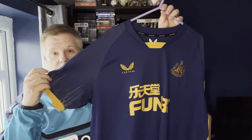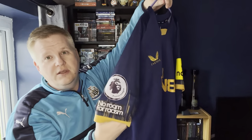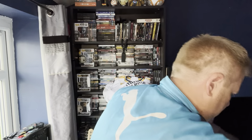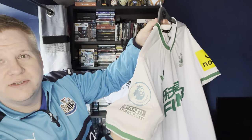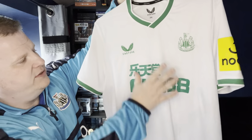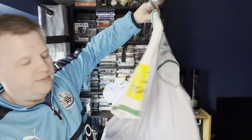Then we have the away shirt — you might have seen a video of me getting it done. I got Trippier on the back and did the Premier League badges on that one as well. And we've got the Saudi one — you can see the badges are a bit faded now. This is the one with the Newcastle map in the background and St James' Park on it. No name or number on the back of that one.